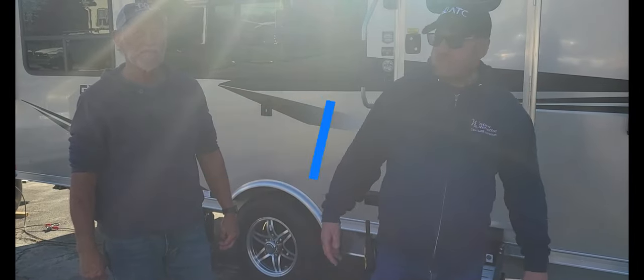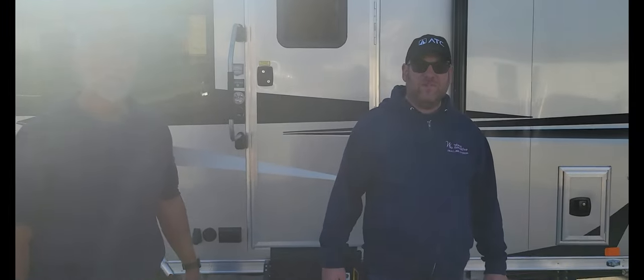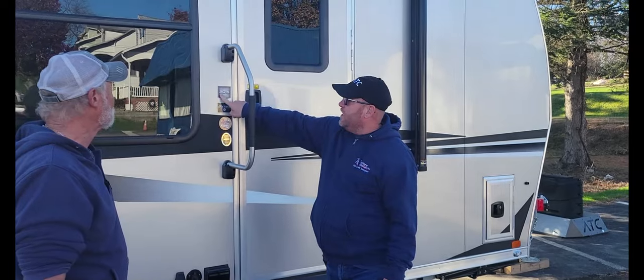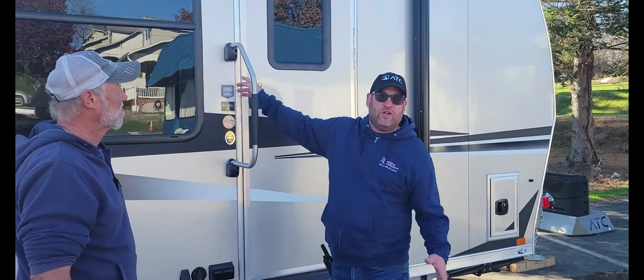Hey everybody, it's Chad Winters and Butch here at Winters Automotive and Trailers in York, Pennsylvania. Today we are going to talk about the ATC Game Changer. This Game Changer is a 2015 — the 20 means it's 20 foot long, the 15 means it's 15 foot of garage space for your side-by-side, your motorcycles, whatever you got.